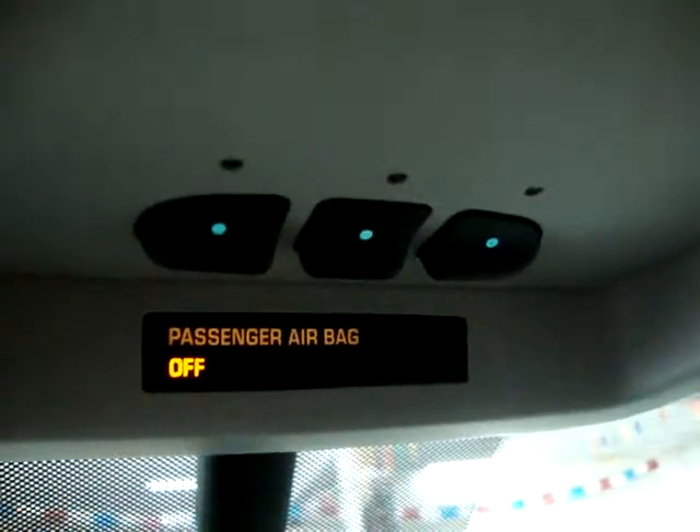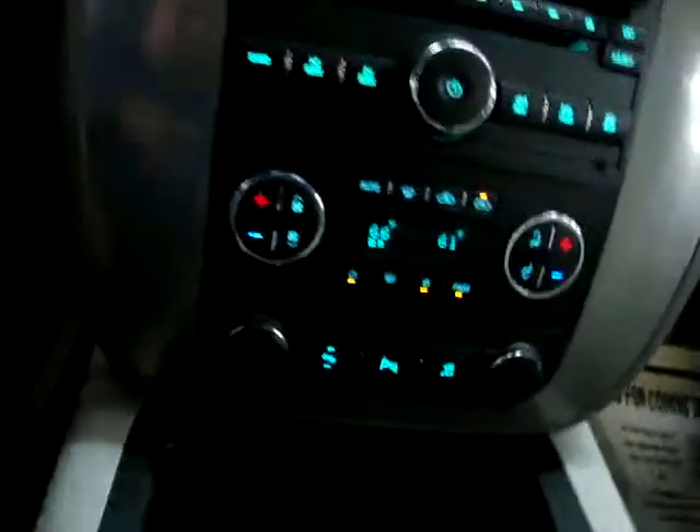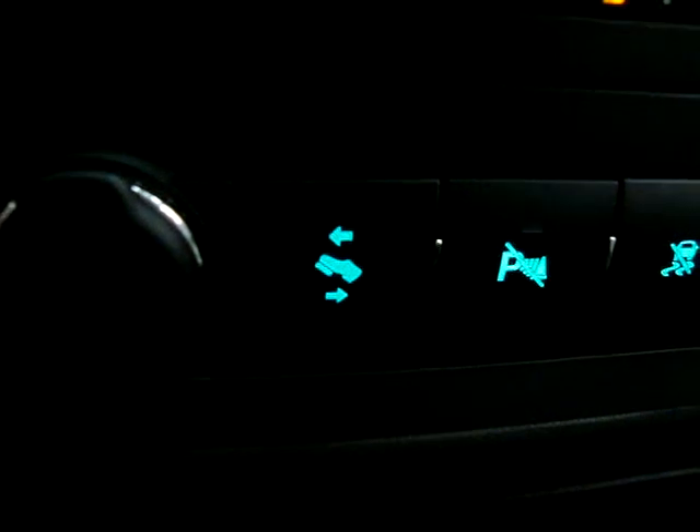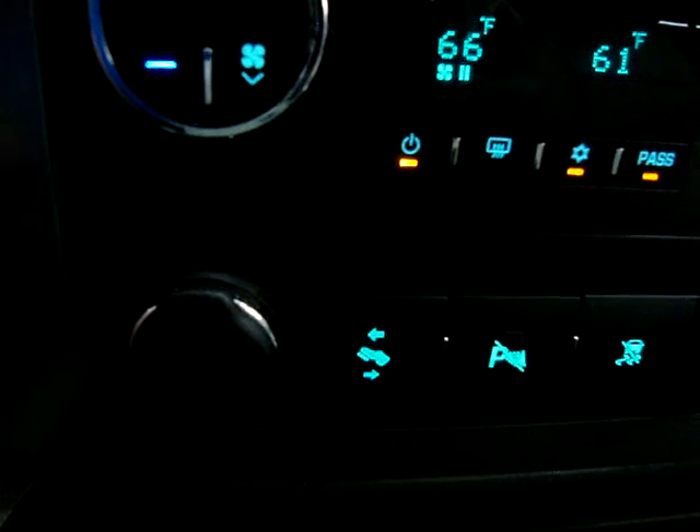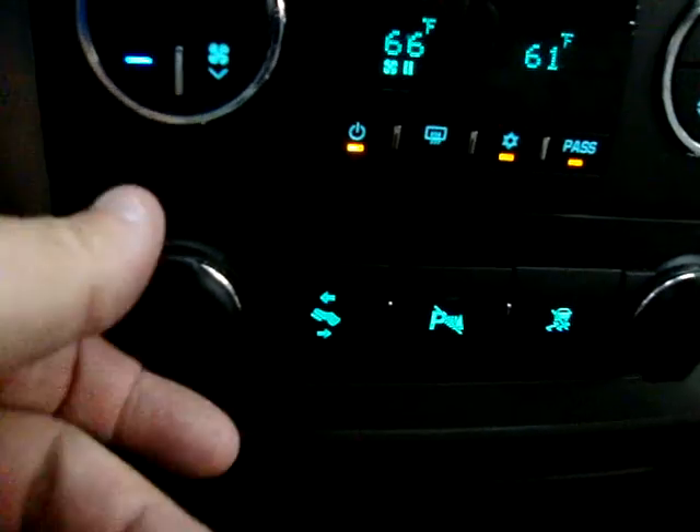Up here we've got the HomeLink universal garage door opener where you can program up to three gates or garage doors, map lights, and vanity mirrors with lighting on both sides. There are also power adjustable pedals — a neat feature especially for very tall or short drivers, which allows the pedals to move toward or away from you about four or five inches.